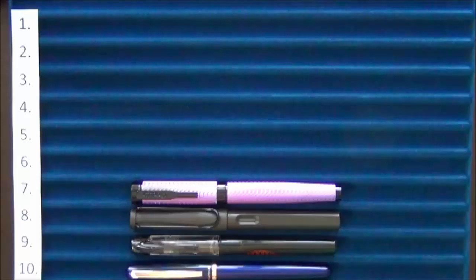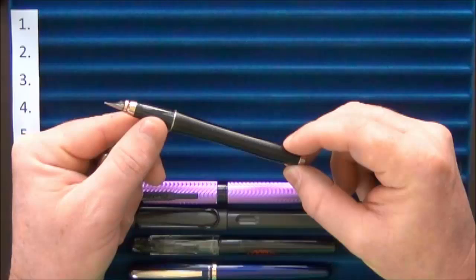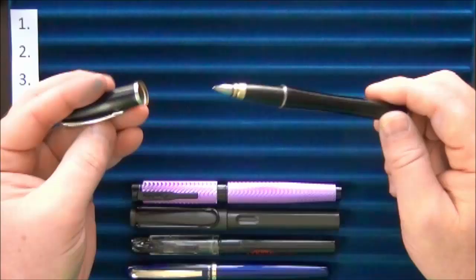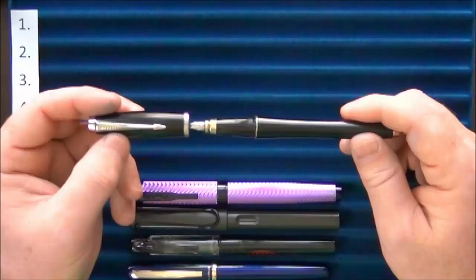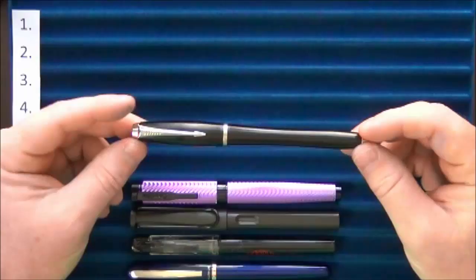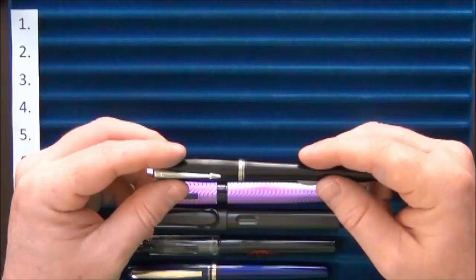At number six I have the Parker Urban. This means something to me because I was part of a Reddit gift exchange at the end of 2014, and the person got me this gift set with the Urban in it. I used this pen on a regular basis at work for a long time. It was my first converter fountain pen and my first real daily carry, so I learned to love the process of filling and inking it up.